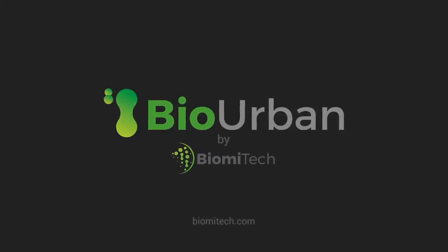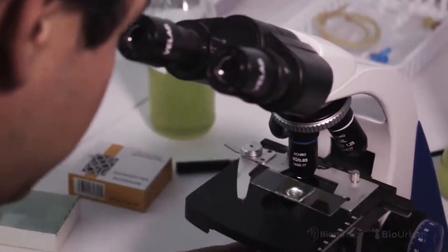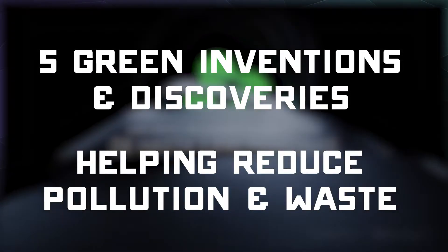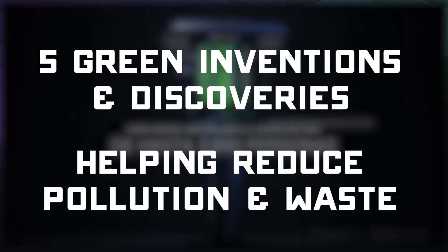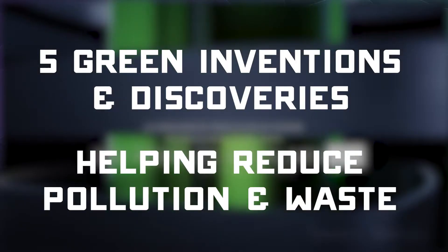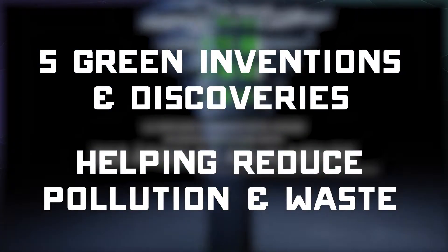All right, welcome back, ladies and gentlemen, to the Chupacabra Tutorials channel. I'm your host, Larry, and today we're looking at five green inventions and a green discovery that are helping to reduce pollution and plastic waste around the planet.